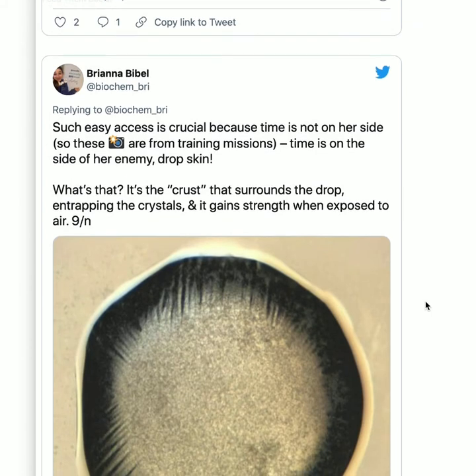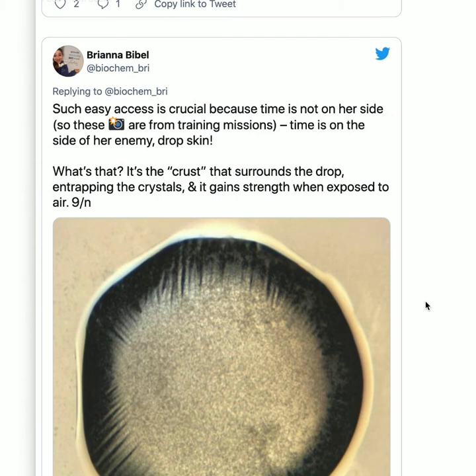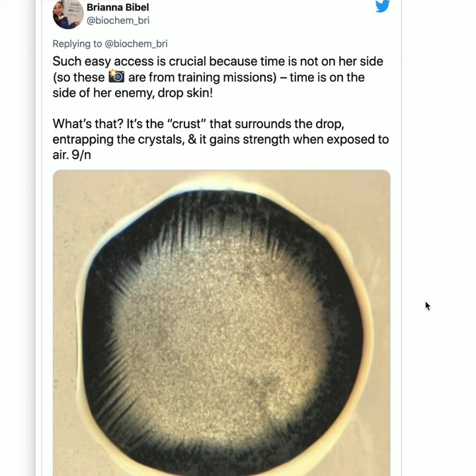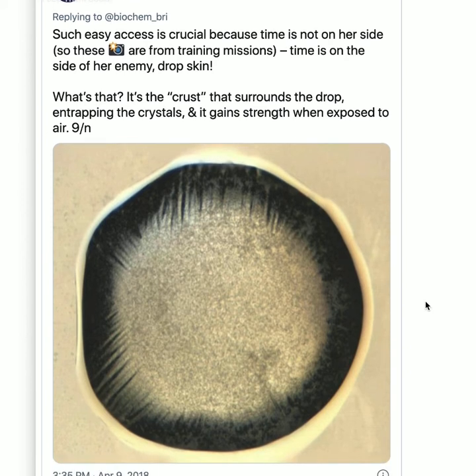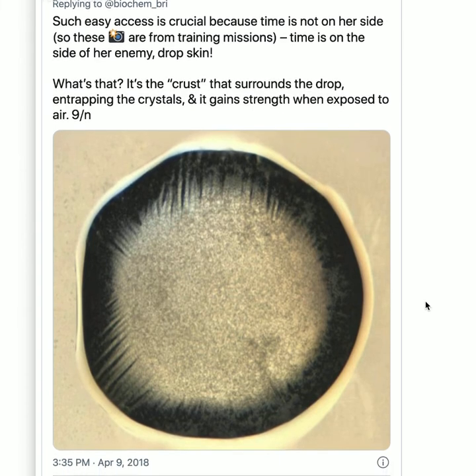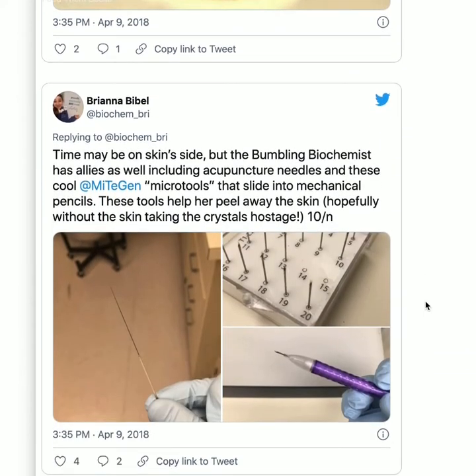These pictures are from training missions because I wasn't going to take pictures when it really mattered. Time is the enemy because of drop skin — basically a crust that surrounds the drop, entrapping the crystals, and it gains strength when exposed to air. You get this stiff skin over the drop which makes fishing hard because the skin gets stuck on your loop. Adding DTT to the buffer can help, and there are scalpel tools you can use to try to shave it off.